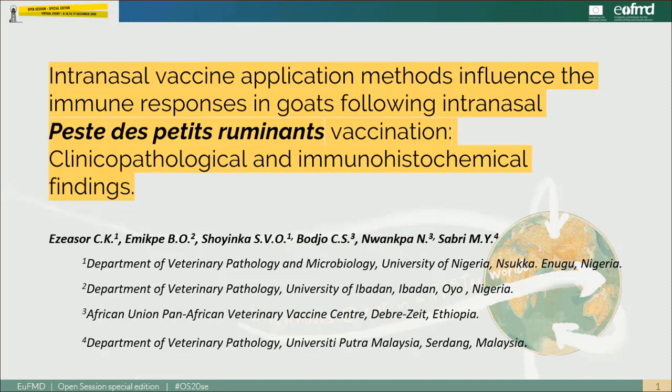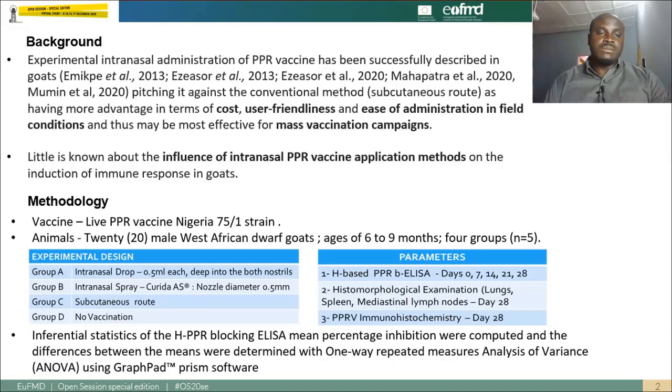The study covers clinical, pathological, and immunohistochemical findings. As many of us may already know, PPR is a transboundary and highly contagious viral disease of small ruminants caused by the morbillivirus PPR virus. Like many viral diseases, vaccination is the major method of control, especially in third world countries where the stamping-out policy cannot be implemented due to obvious economic reasons.